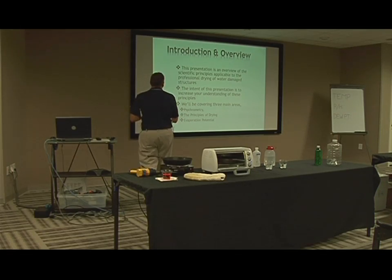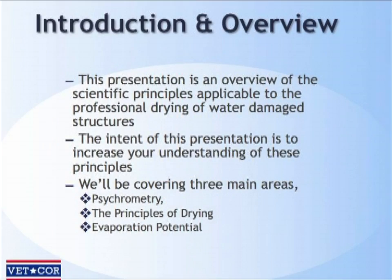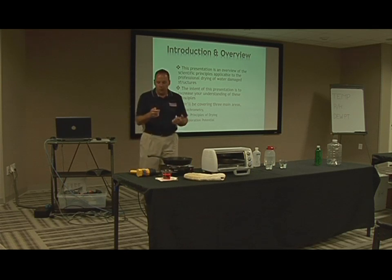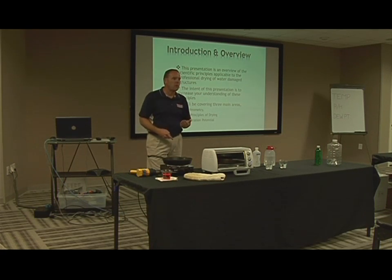This presentation is designed to give you an overview of the scientific principles applicable to drying out a water-damaged building — that's what we do at VetCorps. The intent is just to help increase your understanding of how this magic happens. There are three main areas we're going to focus on: first is psychrometry, which I'm going to cover, followed by the principles of drying and evaporation potential, which is Scott's universe.